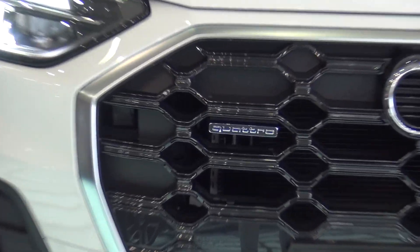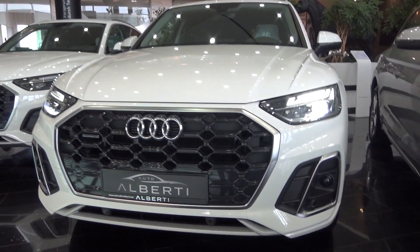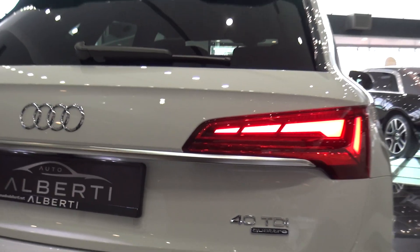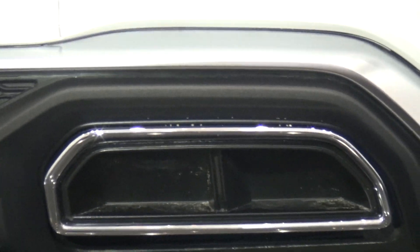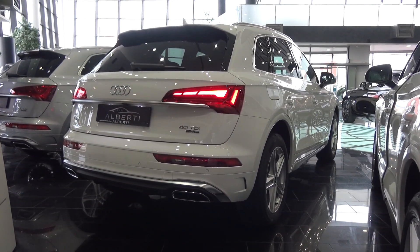We have the Quattro badge here, so this is the Quattro all-wheel drive. Now let's check the back of the new Q5. We can see the beautiful LED taillights, and being the S-line, we have a sporty rear bumper. But as you can see, we have completely fake exhausts — I just don't know why. We have tinted rear windows, but overall this is a very good looking car, especially with the S-line package — it looks sporty and elegant at the same time.